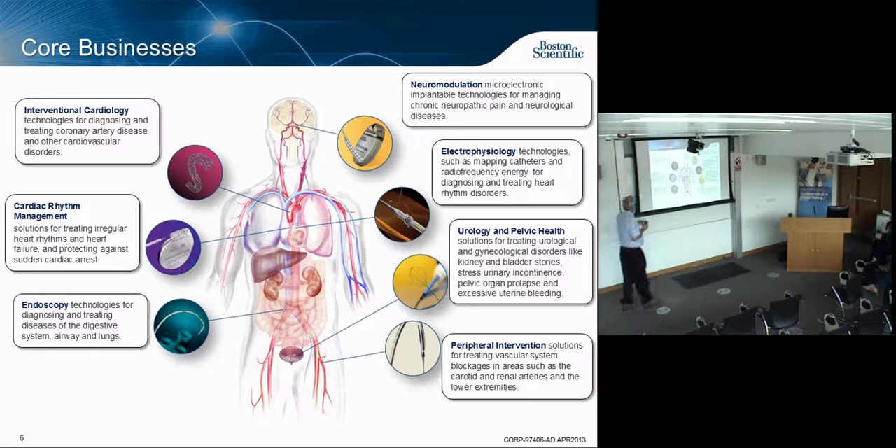So here are our divisions: Interventional cardiology — treating coronary disease. Cardiac rhythm management — pacemakers, defibrillators, etc. Endoscopy — diagnosing and treating anything in the digestive tract, all the way from your mouth down, and we now include the lungs. Neuromodulation — essentially electronics. Electrophysiology — devices I can push into your heart to map how electrical impulses travel. Urology and pelvic health — anything in the urological system or pelvis, including diagnostics and treatment for men. And peripheral interventions to get into the vascular system.